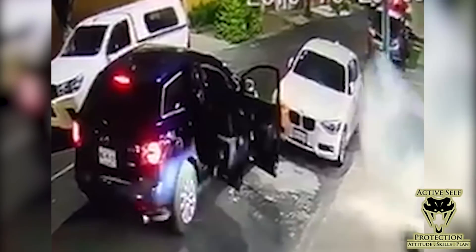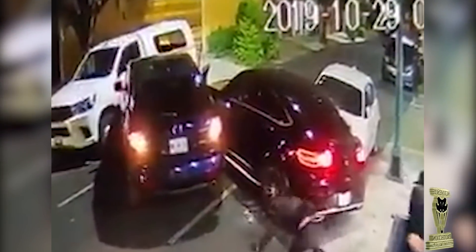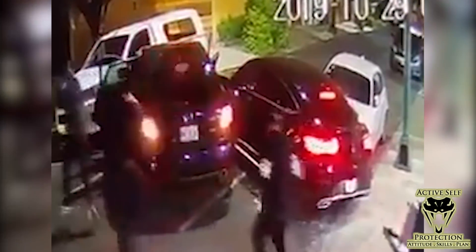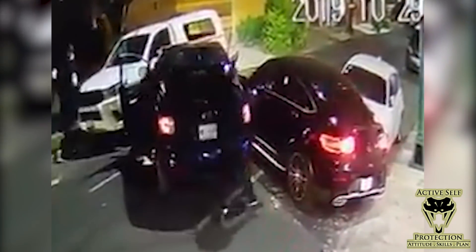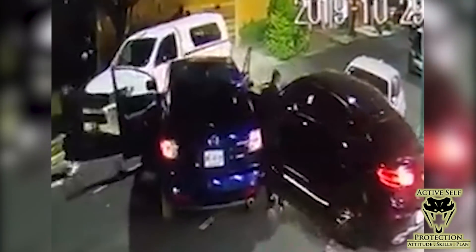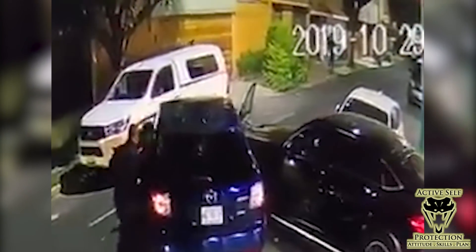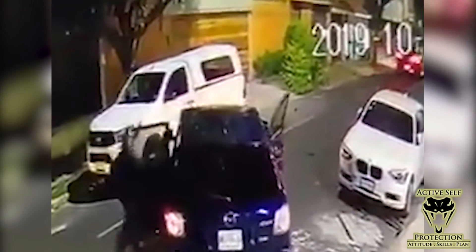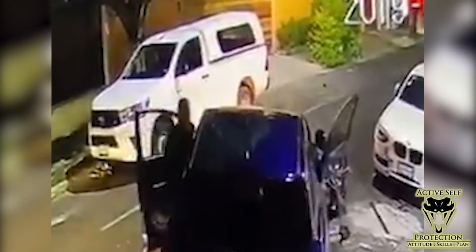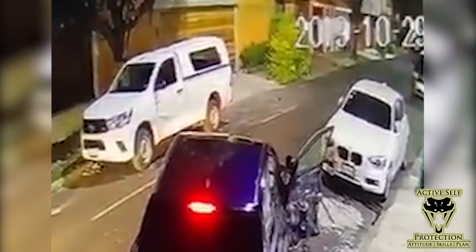Our intended victim gets the heck out of there. Going back to the outside camera, you can see at the back of the victim's car he runs over that guy. The attackers are all milling about going, what the heck? Our intended victim backs up a little ways and then powers out of there, leaving these bad guys with just a bad case of regret and damage to their car.